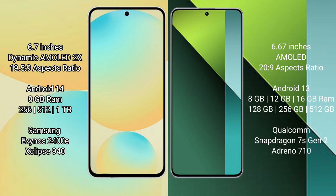Samsung Galaxy S24 FE runs on the Android 14 operating system. Redmi Note 13 Pro runs on the Android 13 operating system.